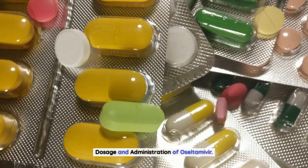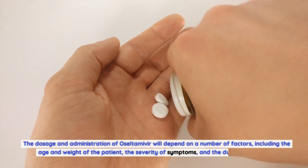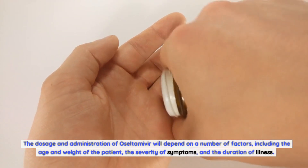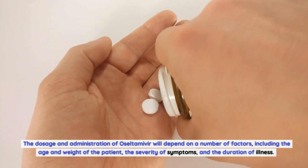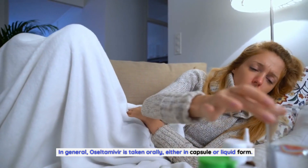The dosage and administration of oseltamivir will depend on a number of factors, including the age and weight of the patient, the severity of symptoms, and the duration of illness. In general, oseltamivir is taken orally, either in capsule or liquid form.